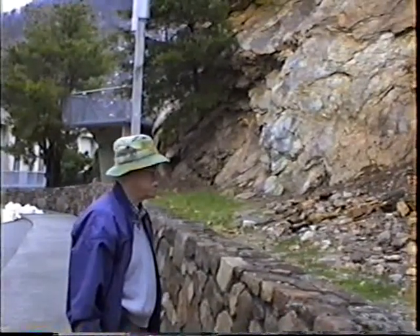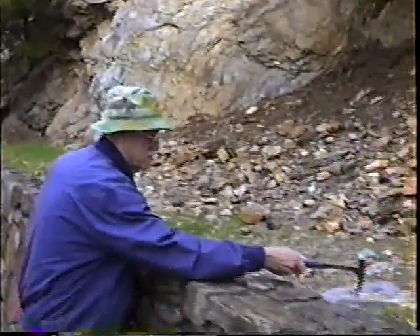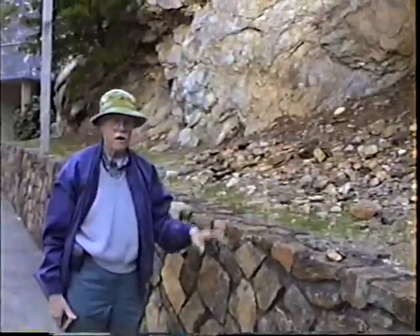A lot of people call this a schistostructure, which it is. But the very fact that it has so much of the sericite mica in it — that's what classifies it as phyllite.